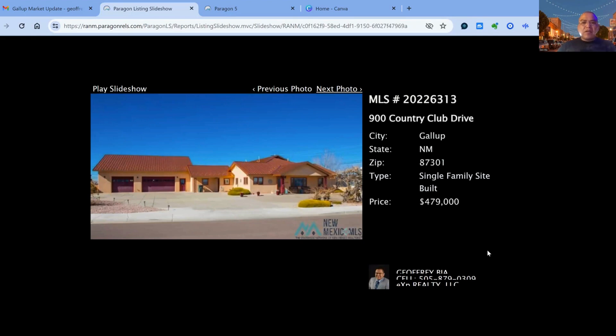900 Country Club on the market for $479,000. This one has been on the market for 465 days — three bedroom, three bath property, three car garage. Approximate square footage is 4,018 square feet of living space, built in 1950.